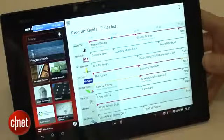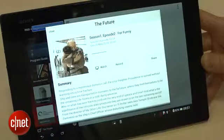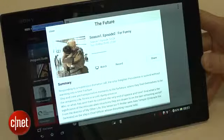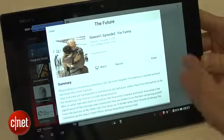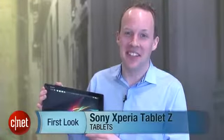Finally, there's TV Side View, an app that displays an EPG of what's coming up on the TV channels you receive. It also lets you control the apps on certain smart TVs and search across different sources for a program, including YouTube and Sony's own content network. So that's Sony's Tablet Z, it's out in May. I'm Jason Jenkins for CNET, see you next time.